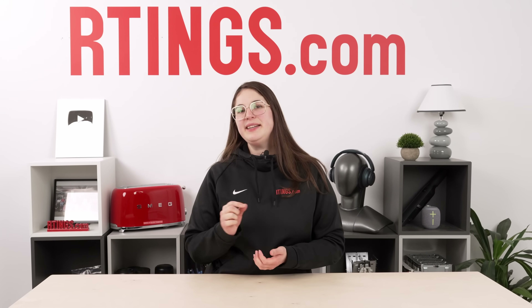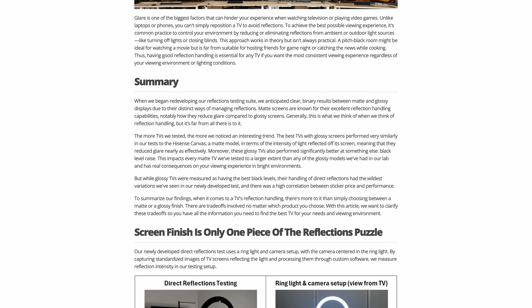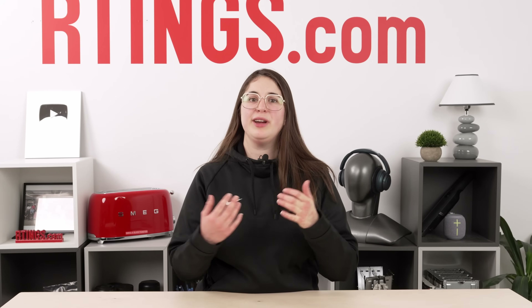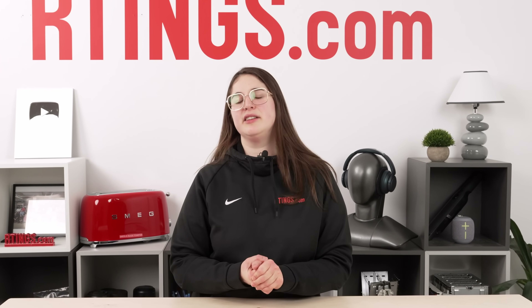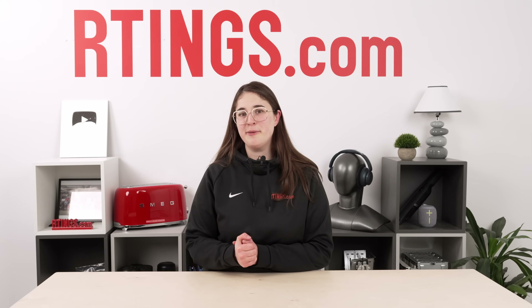While I did get a bit into the results here, there's also a companion article over on the website that gets into the details of some of our results. If you're interested in that, check out the link in the description below. Until next time, I'm Abbey from Ratings.com, where we help you find the best product for your needs.